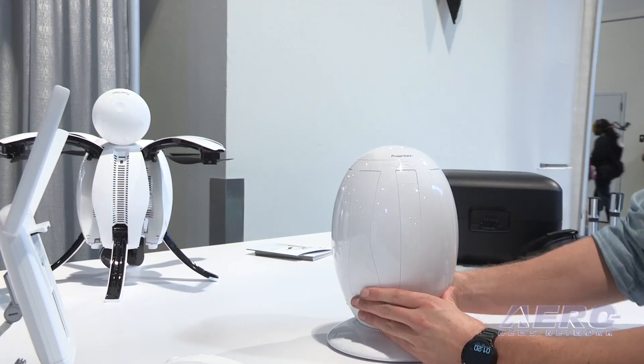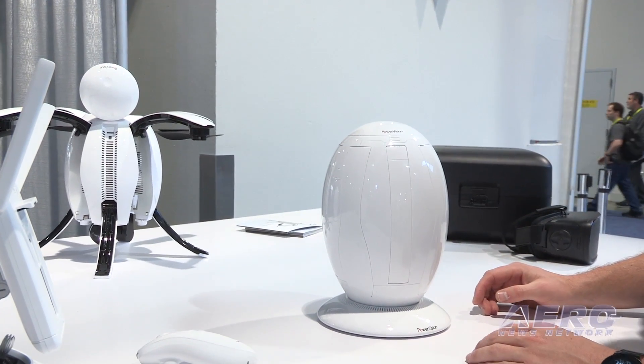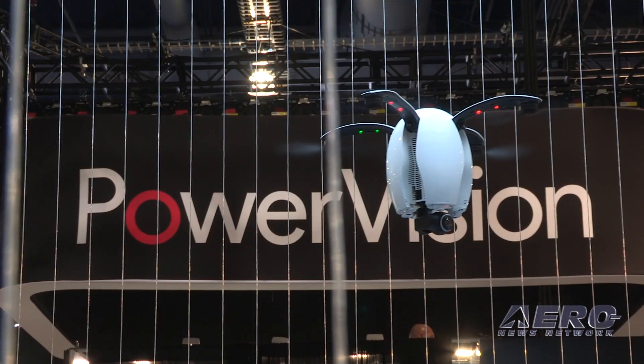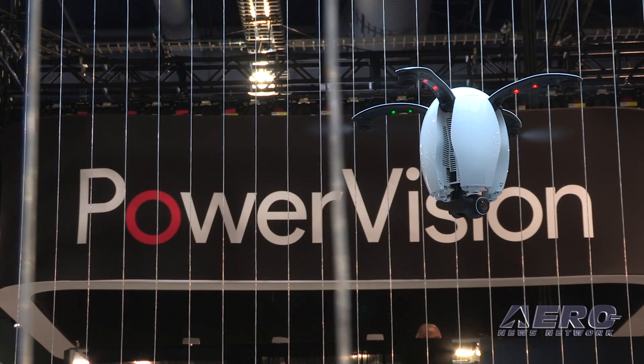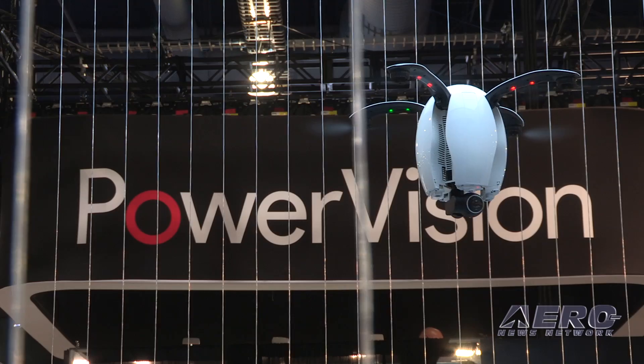The Power Egg is available right now at powervision.me, B&H Photo, and Amazon. It's $1,288 for the full package, which comes with both a standard controller and the Maestro gesture controller.